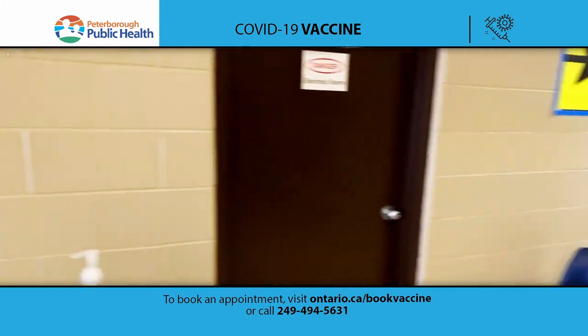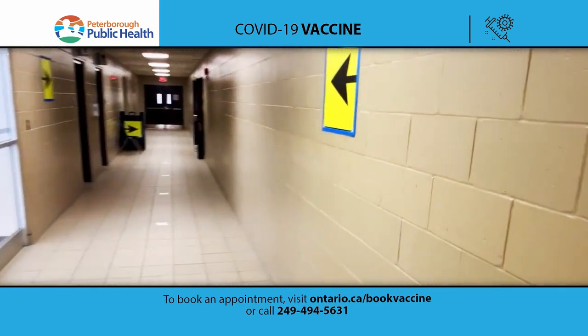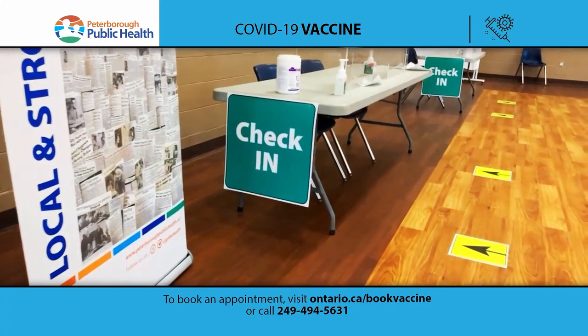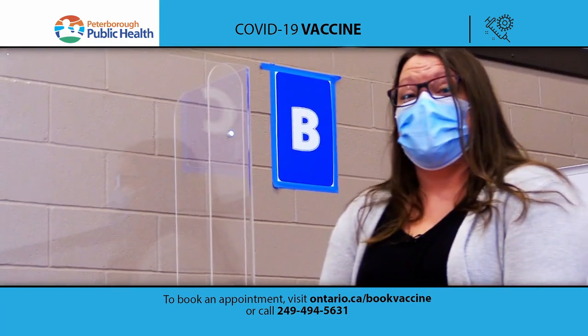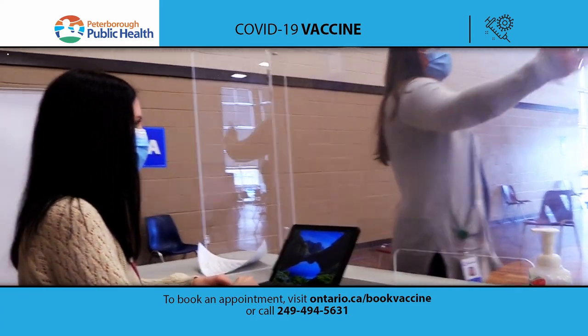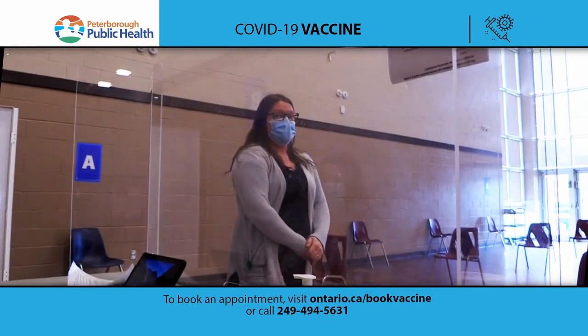So if any of that applies to you, you shouldn't come to your appointment — you should wait and reschedule. Once you've passed your COVID screening and you're here at the correct time, you will enter and we will direct you down this hallway to our check-in booths. At check-in we're going to ask you to place your health card underneath the plexiglass, input your health card number into our software, pull up your information, verify that it's correct, and ask you to read a disclaimer.